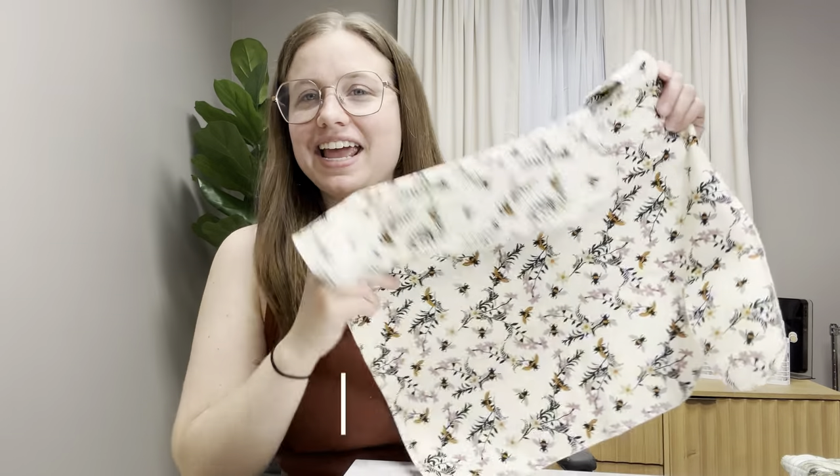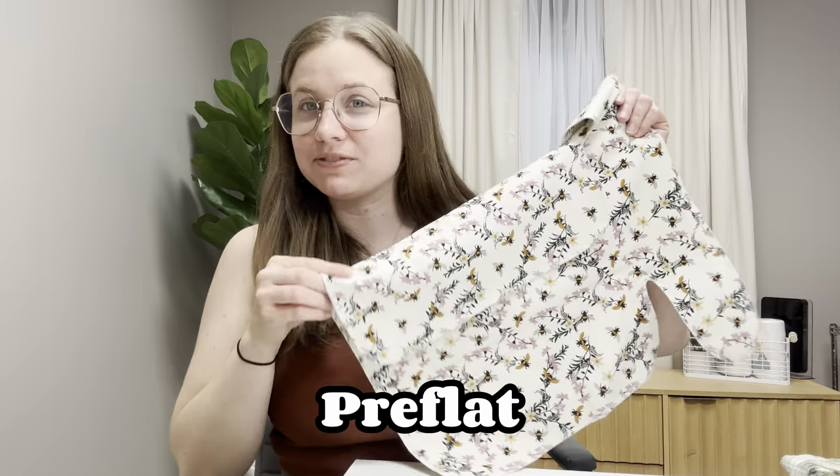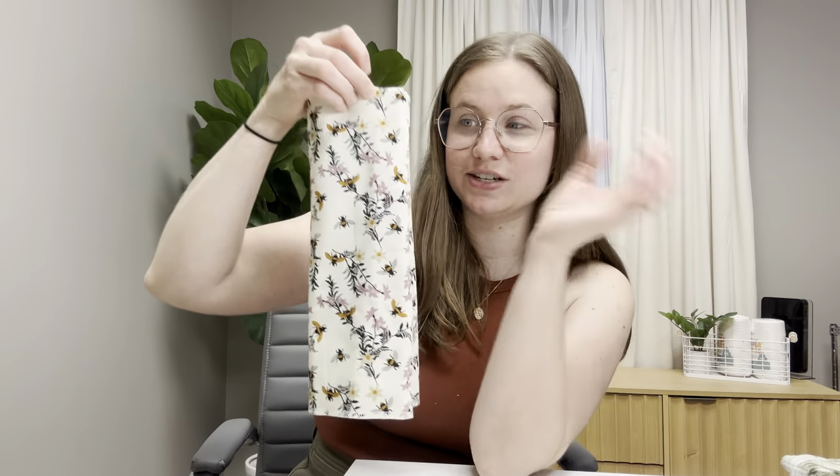The last insert style I'm going to show you today is a pre-flat. It's a little different than a pre-fold. These are designed to be worn and wrapped around baby, but if you find you don't really like wrapping it around your baby, you can fold these into a rectangle to use as inserts too.